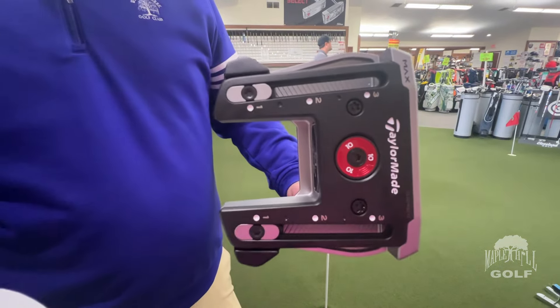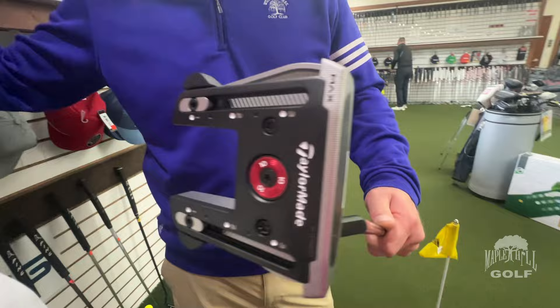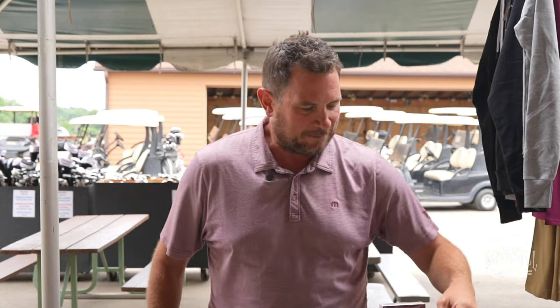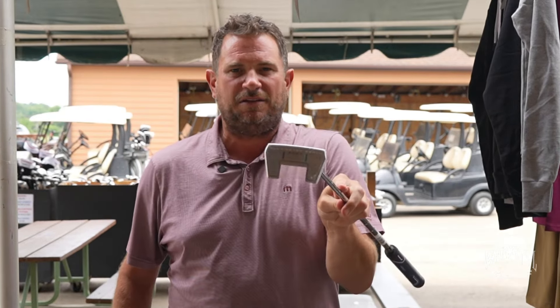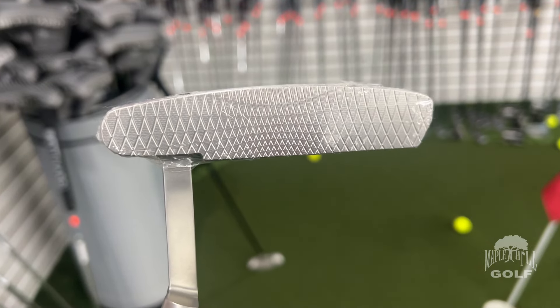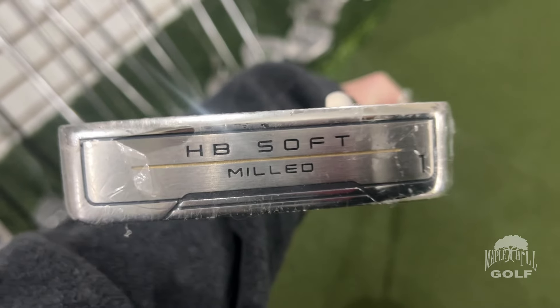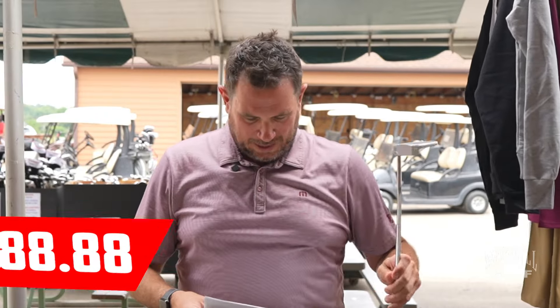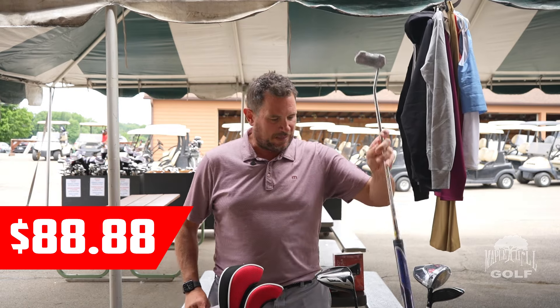Let's talk putters. We have the TaylorMade Spyder GT Max — normally a $450 putter — we're going to be selling those at the tent sale for $199. There are a lot of different TaylorMade Spyder models out there; search that one and I think you'll find $199 is absolutely excellent. We also have the Cleveland Huntington Beach Soft — the HB Soft — with a very soft milled face, a few different head styles, an oversized grip, and head cover. These are going to be $88.88. Putters will have right hand and left hand options.